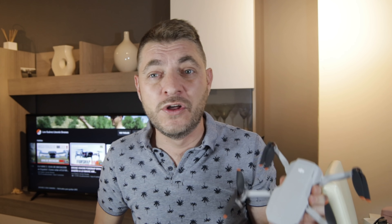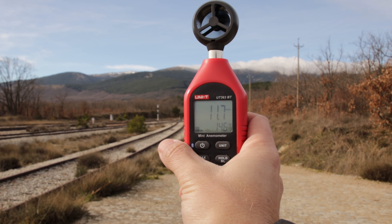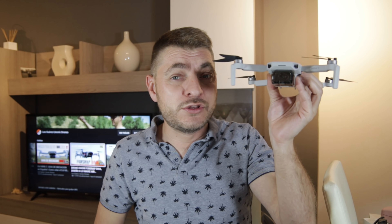Según dice DJI, aguanta vientos nivel 5, es decir, vientos entre 20 y 38 kilómetros por hora. No lo voléis con 38 porque vais a pasarlas canutas para recuperar vuestro pequeñajo, y aparte vais a forzar mucho los motores. Pesa 237 gramos, y con ese peso, por mucha potencia que le hayan puesto, cuesta muchísimo volar con vientos tan fuertes.